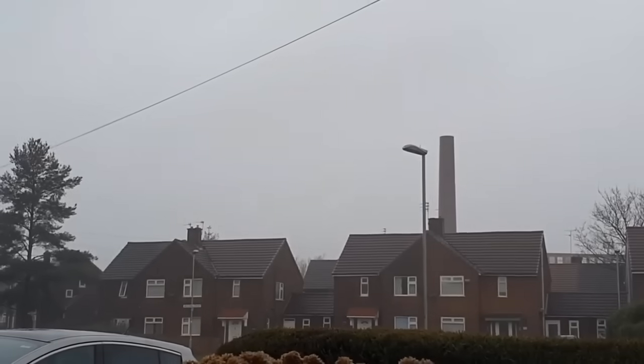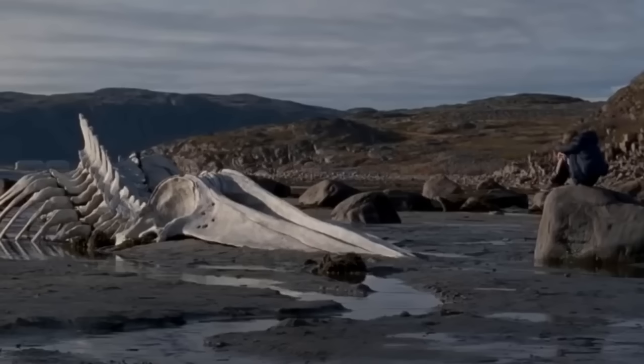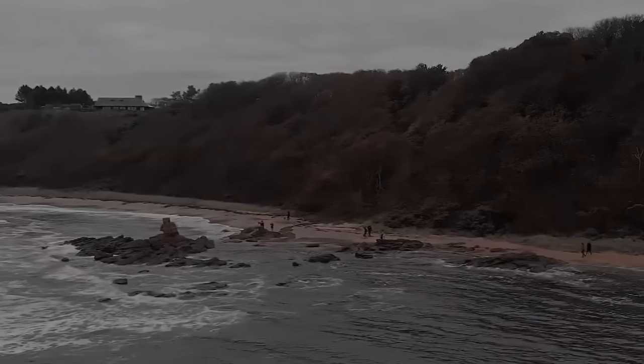In early 2020, Storm Ciara blasted its way through Scotland, leaving wreckage in its wake. But wreckage wasn't all it left — it also deposited a bizarre-looking skeleton on a Scottish beach, prompting the local press to speculate about whether the remains of the legendary Loch Ness Monster had finally been discovered.